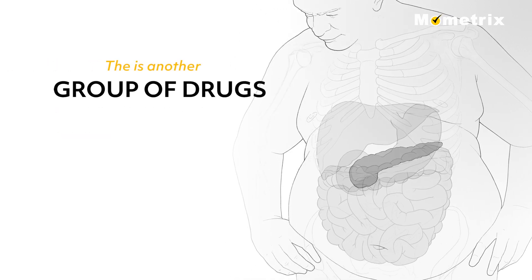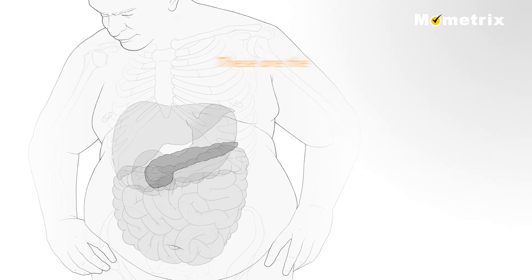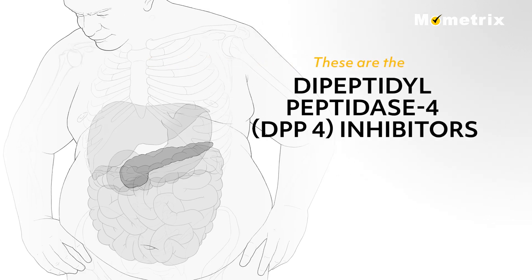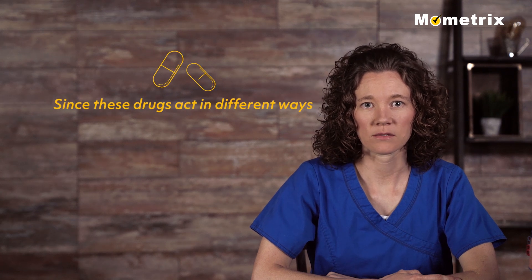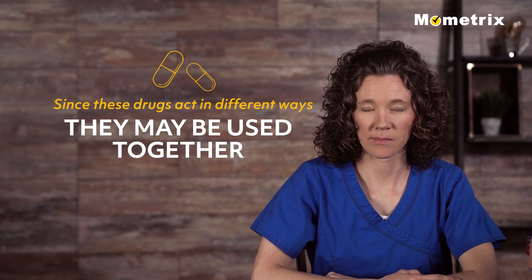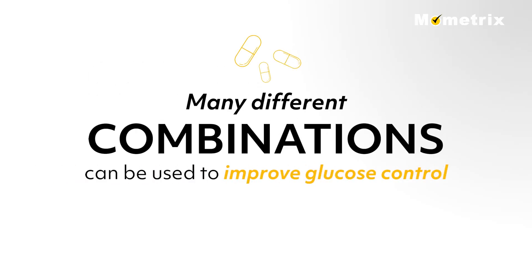There is another group of drugs that both stimulate the pancreas to produce more insulin and delay the absorption of glucose by the intestine by increasing glucagon-like peptide 1, or GLP-1. These are the dipeptidyl peptidase-4 inhibitors, such as sitagliptin and saxagliptin. Since these drugs act in different ways to lower blood glucose levels, they may be used together, and many different combinations can be used to improve blood glucose control.